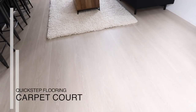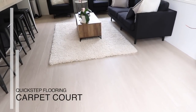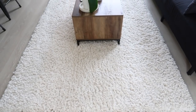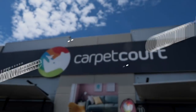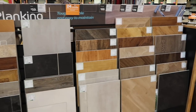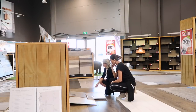I chose this Quick-Step flooring because I loved how plain it was, the color was gorgeous, and it was the look I was going for. It's a product I've used before, so I know it's really good quality. You really do need expert advice when it comes to flooring — there is so much to choose from and it becomes a minefield. You need the right flooring for the right room, so get some expert advice.